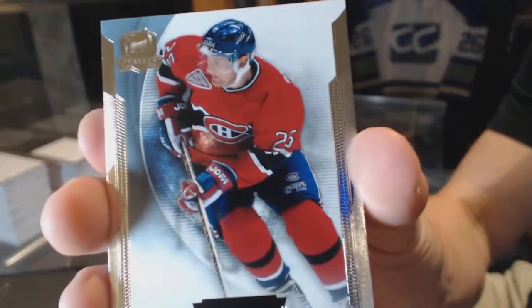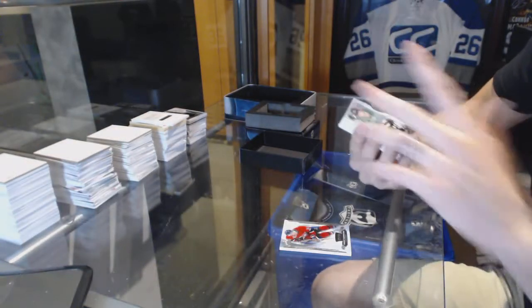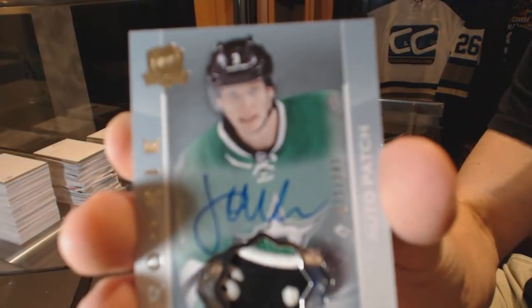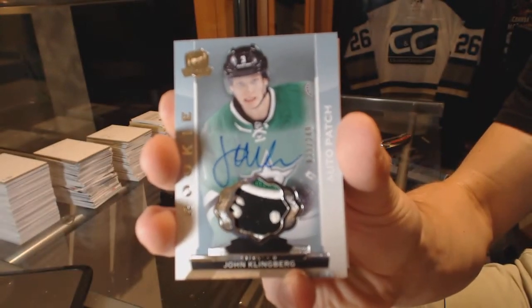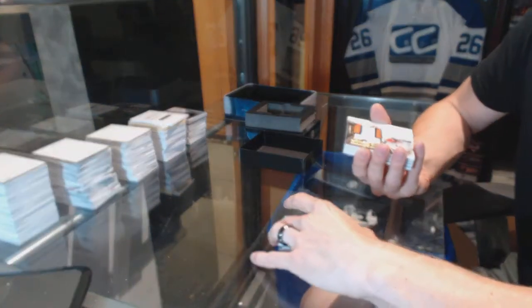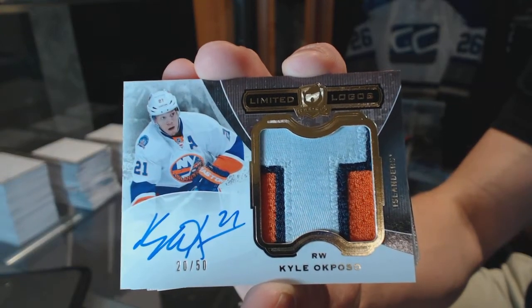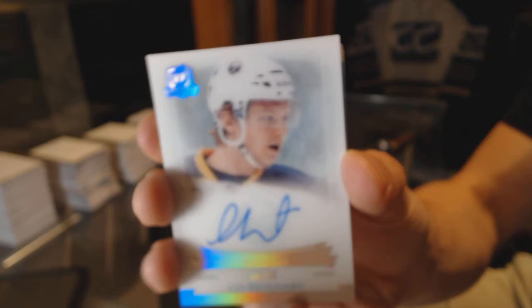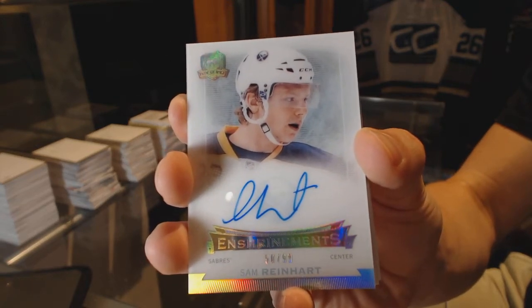Box six. Base card number 249 for the Montreal Canadiens, Vinny Demphosse. We've got a rookie patch auto number 33 of 249 for the Dallas Stars, John Klingberg. Limited Logos number 20 of 50 for the New York Islanders, Kyle Okposo. And an Enshrinement autograph number 50 of 99 for the Buffalo Sabres, Sam Reinhart.